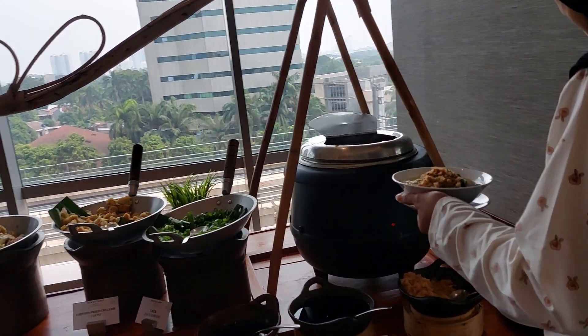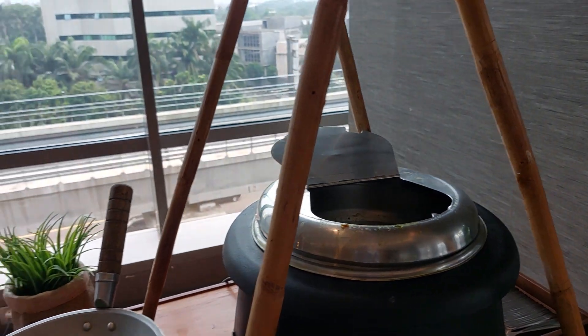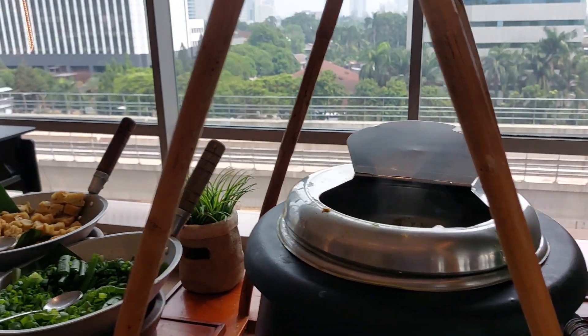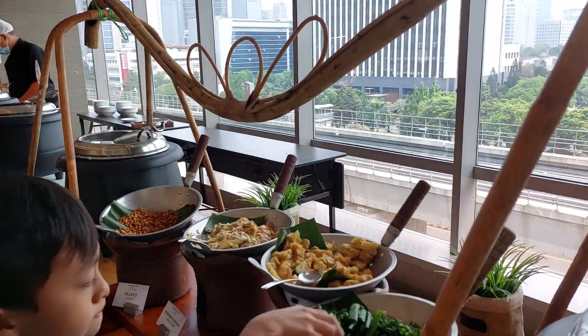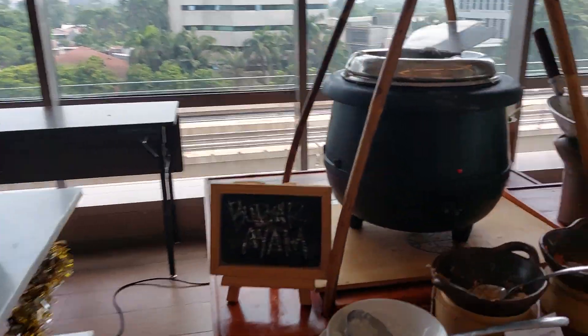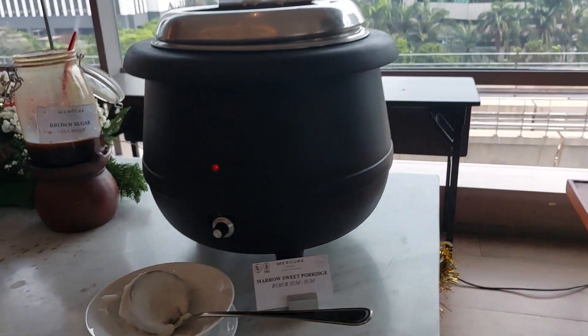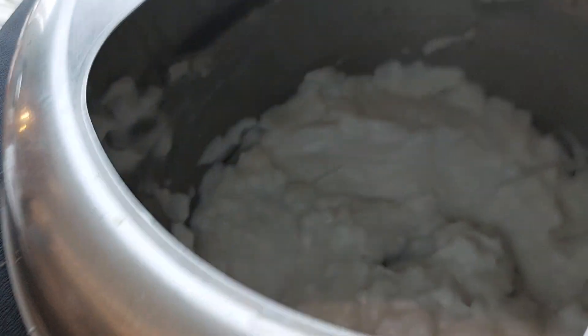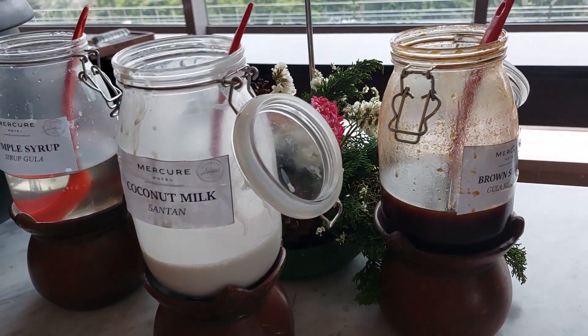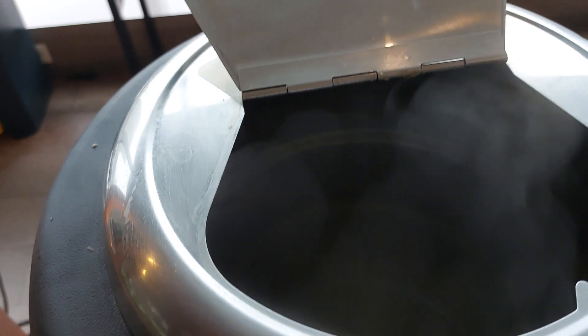And then moving over here, we have bubur — I think, guys. And then this is mushroom sweet porridge. And then this one is mung bean sweet porridge. Okay, mung bean. And then this is soto.